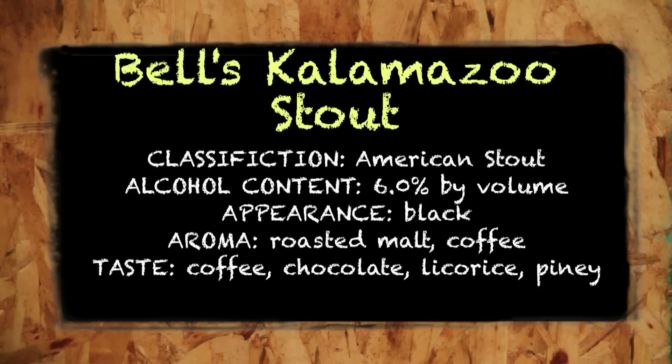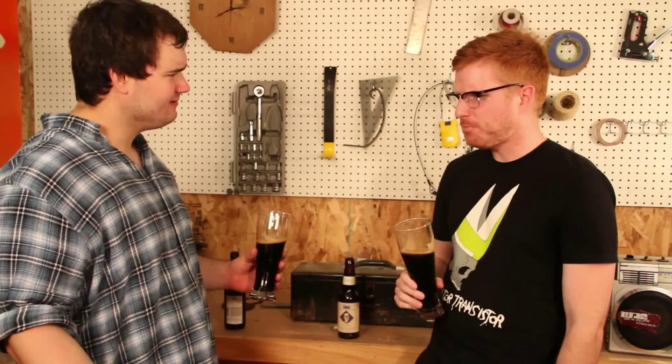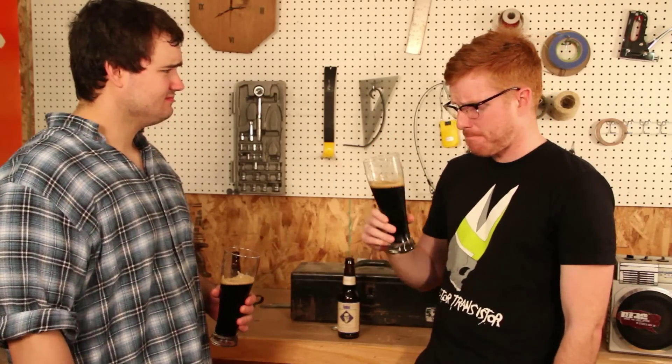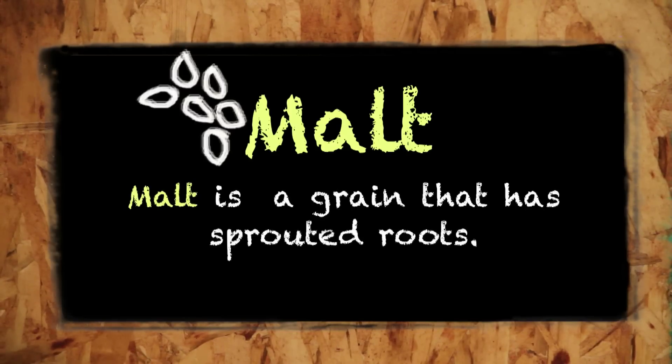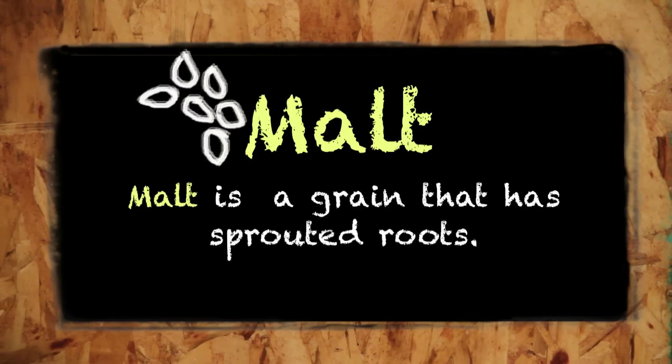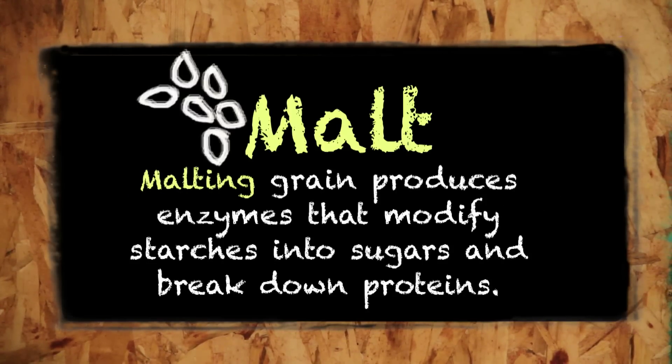I'm really enjoying this beer, Andy. But is it time for word of the day? Yeah, word of the day is malts. Malts? What are malts? Malt usually refers to the malted barley, which creates the color, body, flavor, and alcohol content of the beer. The dark color and rich, robust flavor of the stout we're drinking comes from its heavily roasted malt.